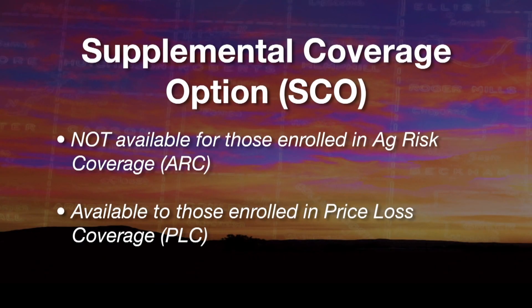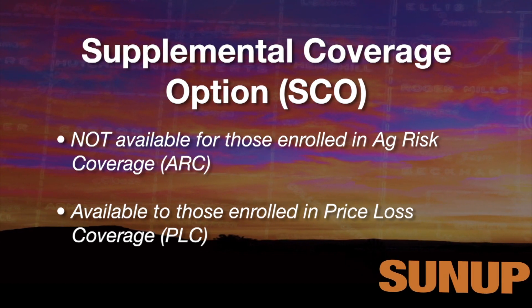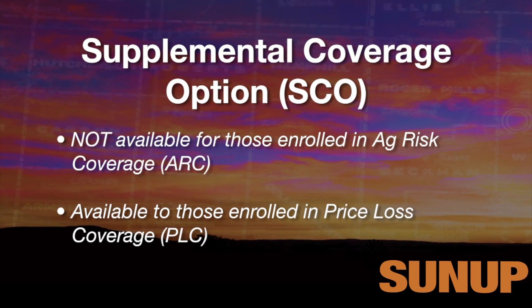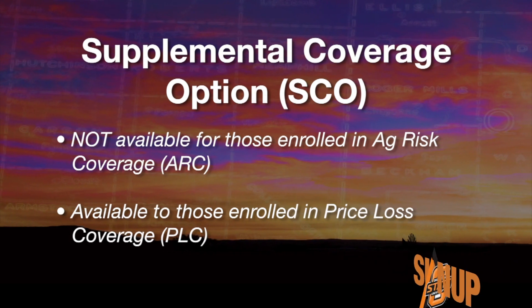There are a few very important details that producers need to know about how SCO is combined with commodity programs in the 2014 Farm Bill. Producers who enroll in ARC, the Agriculture Risk Coverage Program, on a specific crop and farm number cannot enroll that crop in SCO. However, if they enroll in PLC, the Price Loss Coverage Program, they can enroll that crop in SCO.